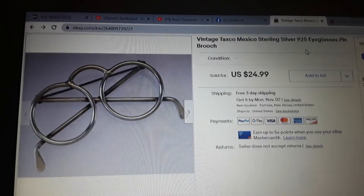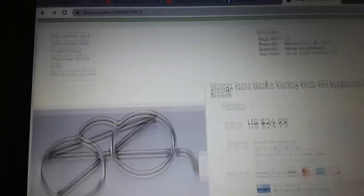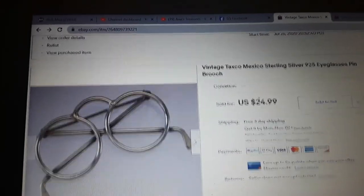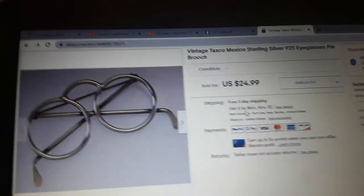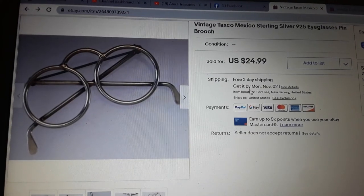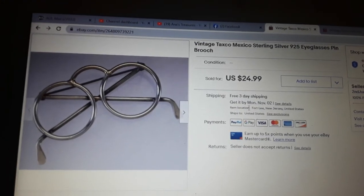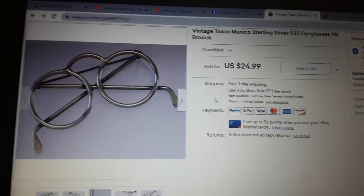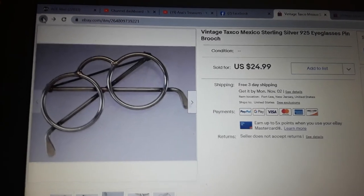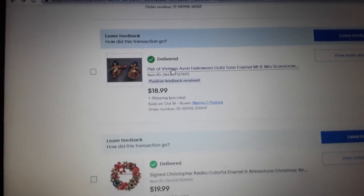A vintage Taxco Mexican sterling silver 925 eyeglasses-shaped pin brooch — sold for $25. It didn't sell at auction so it was relisted as a buy it now. It's shaped like eyeglasses — who would wear a pin shaped like eyeglasses? Maybe an optometrist.